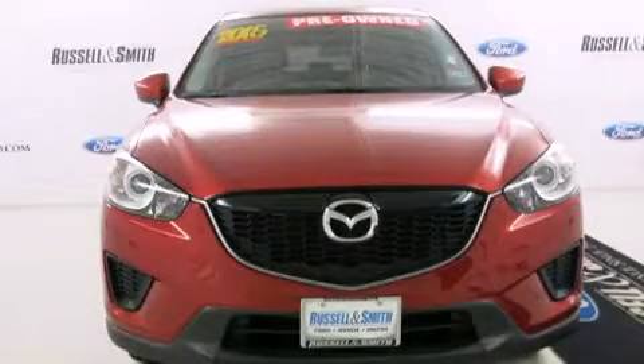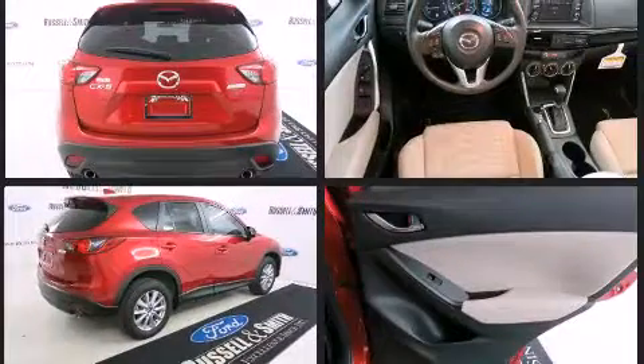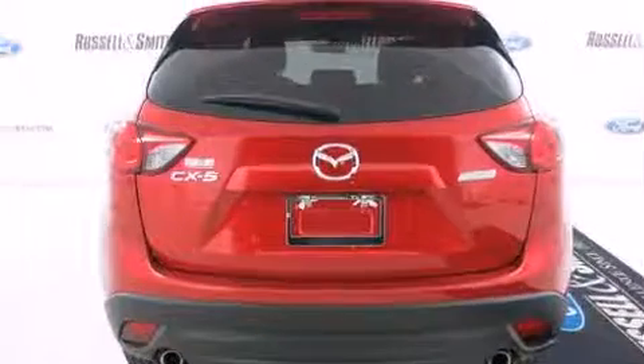With less than 2,000 miles on the odometer, this four-door sport utility vehicle prioritizes comfort, safety, and convenience. Smooth gear shifts are achieved thanks to the two-liter four-cylinder engine, and for added security, dynamic stability control supplements the drivetrain.